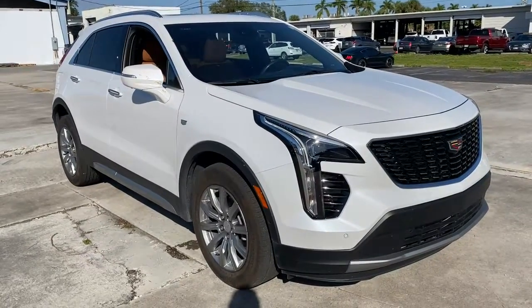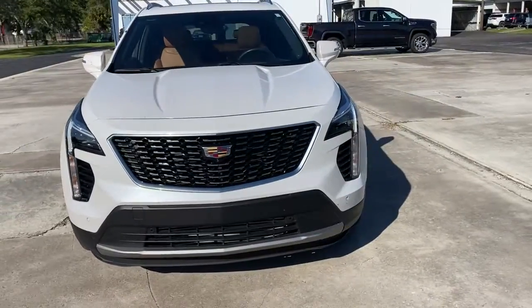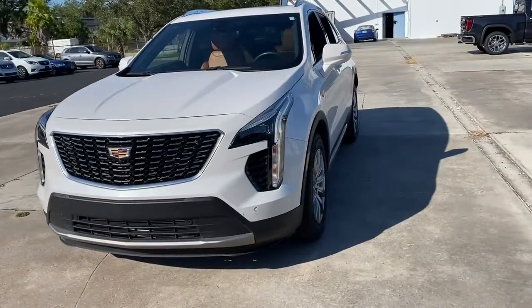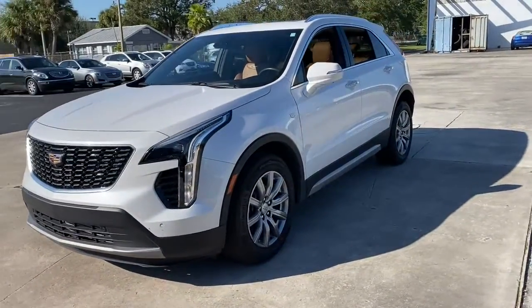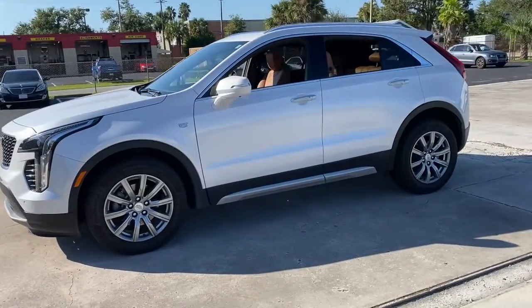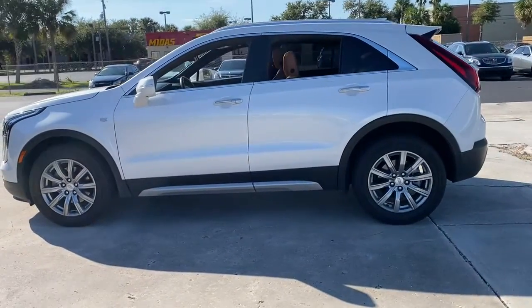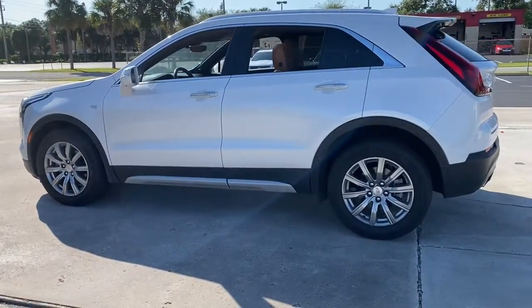Introducing the 2020 Cadillac X-T4. This vehicle is an outstanding buy with fewer than 15,000 miles on the odometer. Take control of your daily drive and luxurious confidence in the X-T4 crossover. Agile and sporty with a commanding presence, it's designed to meet your needs and exceed your expectations.